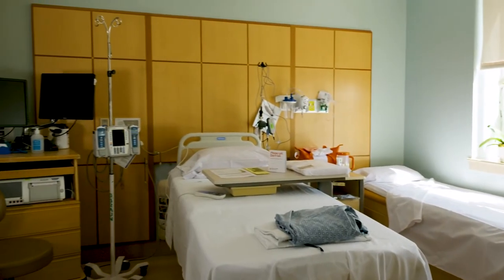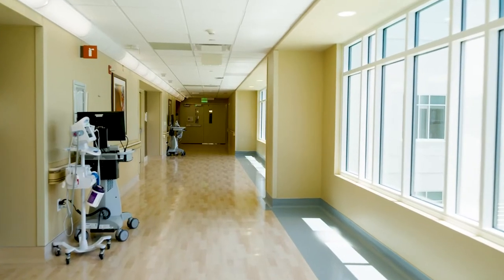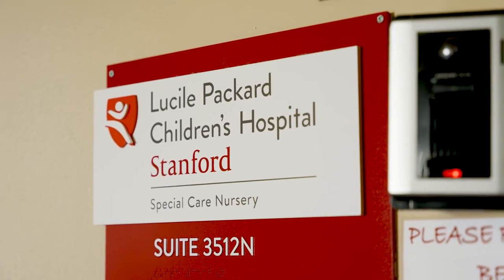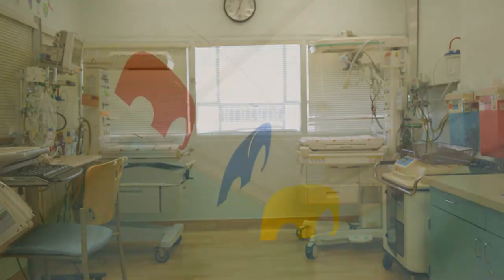Our birth center has 15 labor, delivery, recovery, and postpartum suites, two operating suites on the unit for cesarean sections, and 10 postpartum suites. We also have a six-bed on-site level two neonatal intensive care unit with our birth center for babies born as young as 32 weeks.